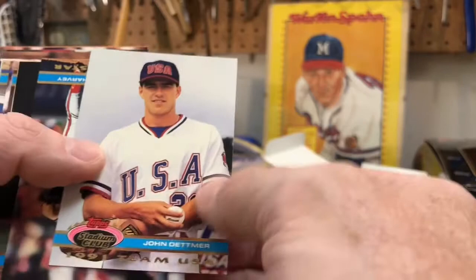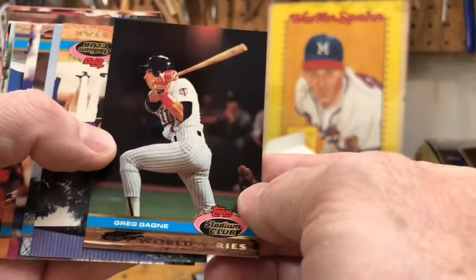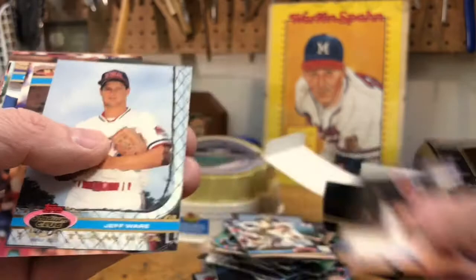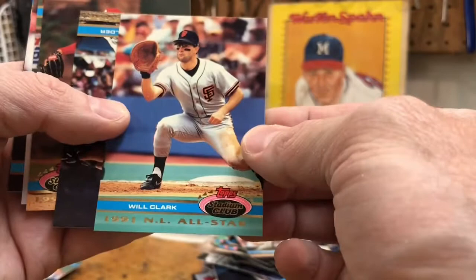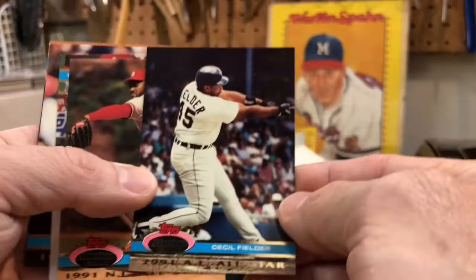Phil Nevin Team USA, John Detmer Team USA. Brian Harvey. Greg Gagne and the world champion Twins. Jeff Reardon with the Red Sox. Jeff Ware. Felix Jose, Juan Samuel, Dave Henderson, Paul Shuey, Ron Allen, Dave Tuttle. Will 'The Thrill' Clark All-Star card. Cecil Fielder — love Cecil. Lee Smith — Hall of Famer there.